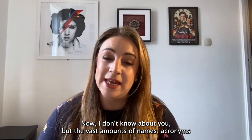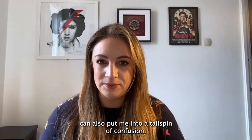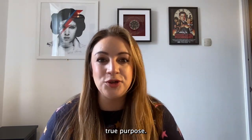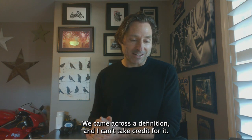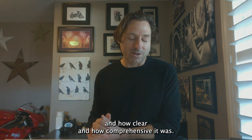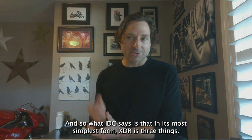The vast amounts of names, acronyms, and jargon contained within the security industry can often put me into a tailspin of confusion. So I spoke to AJ Shipley, Vice President for Product Management for Cisco's Threat Detection and Response Portfolio, to help get to the bottom of XDR's true purpose. They came across a definition from an IDC report that they really liked because of how concise, clear, and comprehensive it was. In its simplest form, XDR is three things.